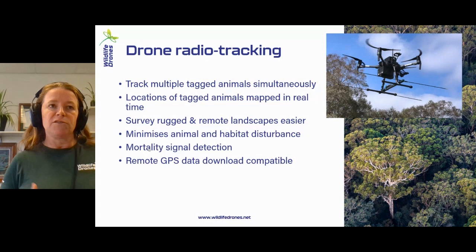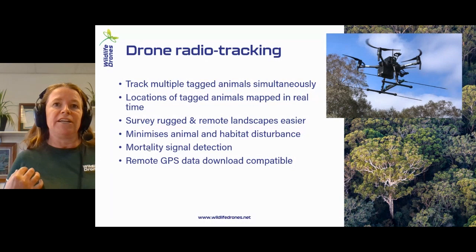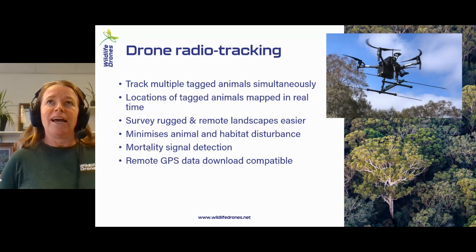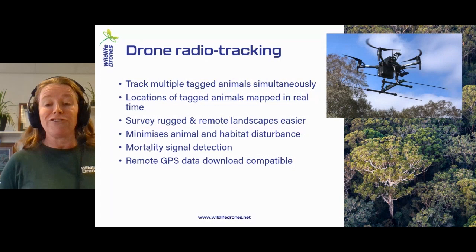While the drone is still in the air, you can actually see the signals from all of the tags at the same time. We find that people are really looking for this kind of solution where they work in really rugged and remote landscapes, but equally for people working in really flat landscapes where they aren't able to find a high point to maximise their signal. In order to get that maximum range of picking up that tag signal, you can launch the drone and create that high point wherever needed.